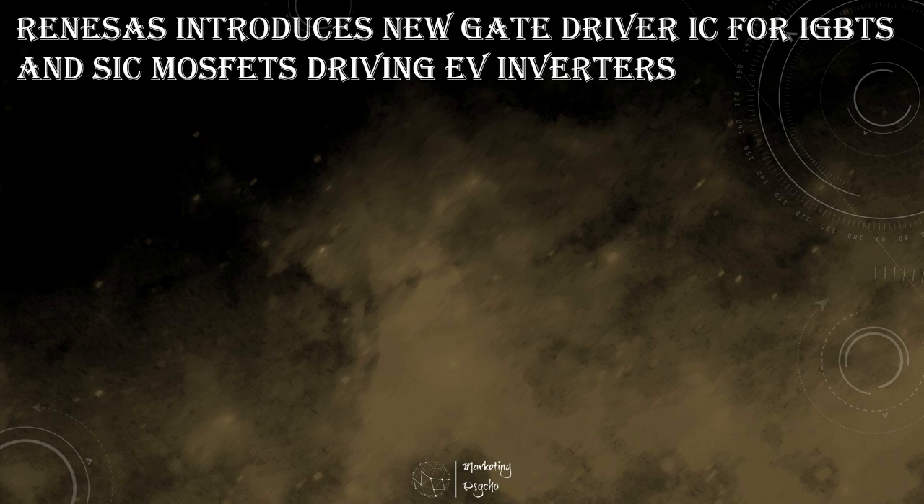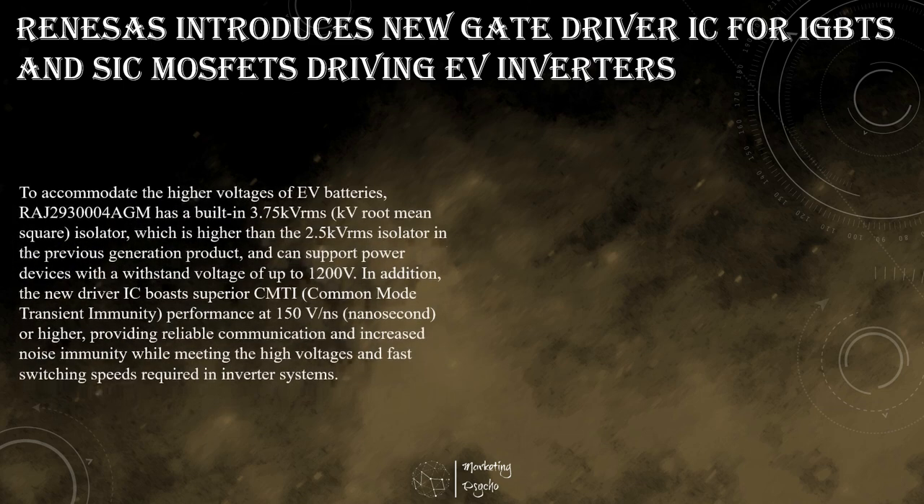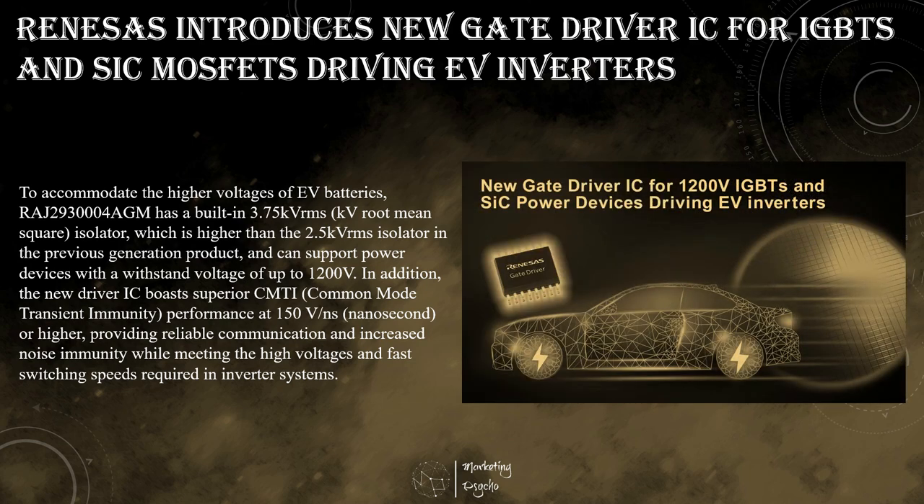Renesas Electronics announced a new gate driver IC that is designed to drive high-voltage power devices such as IGBTs and silicon carbide MOSFETs for electric vehicle inverters. Gate driver ICs are essential components to electric vehicle inverters, providing an interface between the inverter control MCU and the IGBTs and SiC MOSFETs that deliver power to the inverter.